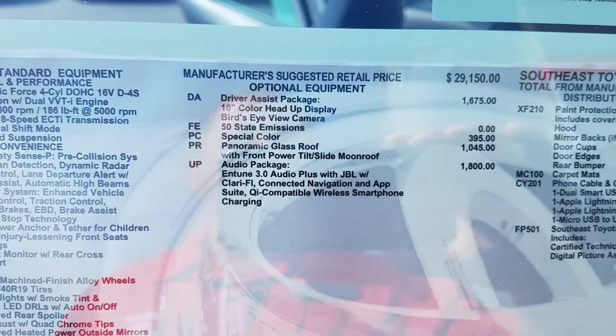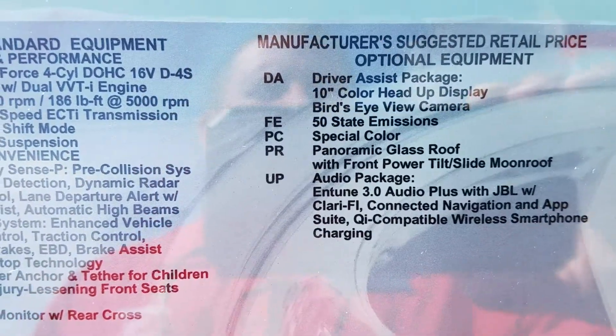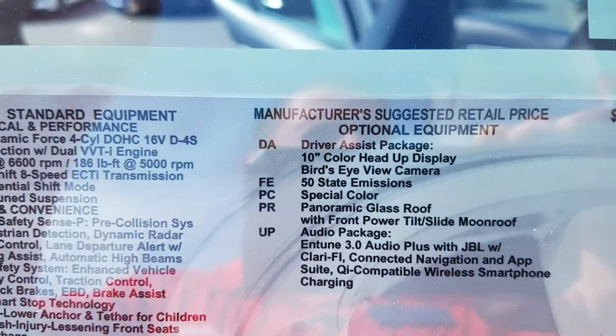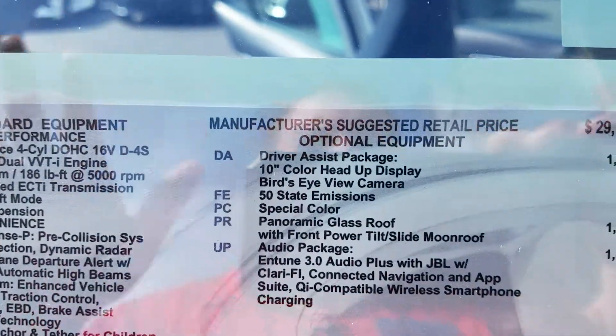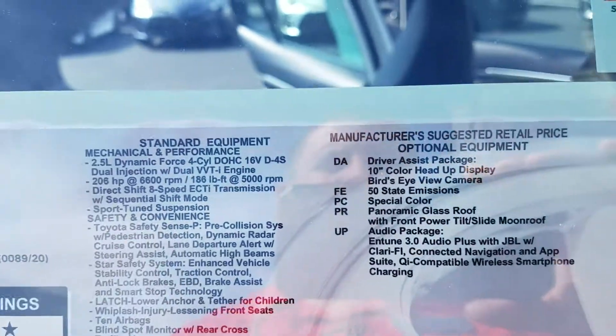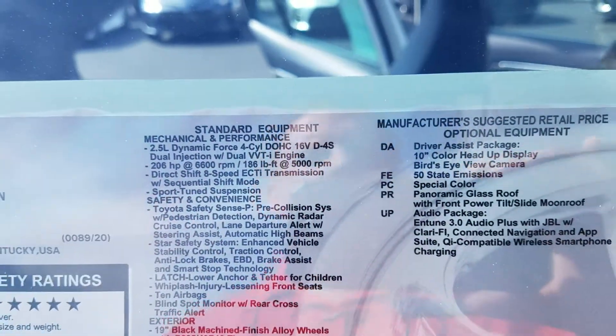It's got the driver assist package. What that's going to give you is the 10-inch color heads-up display, which the speedometer is going to show up in your glass while you're driving. It's got the bird's eye view camera, so that's a 360-degree view when you're parking. You can see all the way around you.